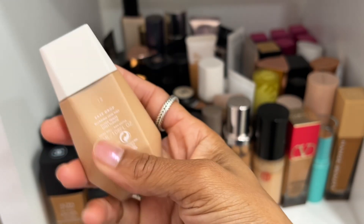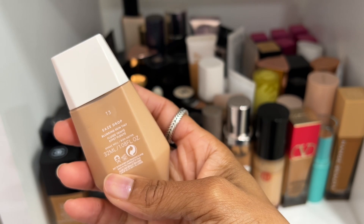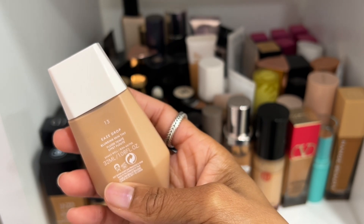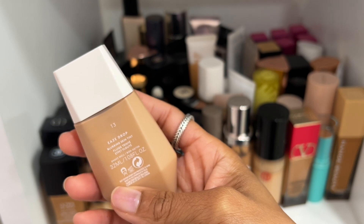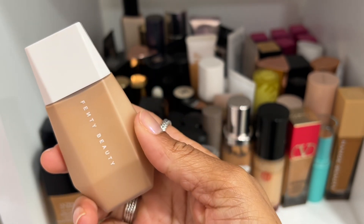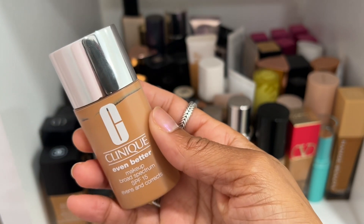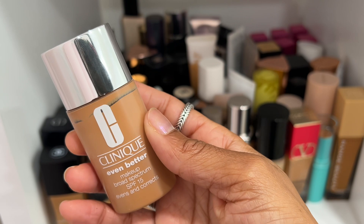Fenty Beauty Eaves Drops skin tint — I absolutely love it. Shade 13 is honestly maybe a hair light for me, so if you're around my complexion I'd try a deeper shade. But I really do love this one, so definitely keeping it.